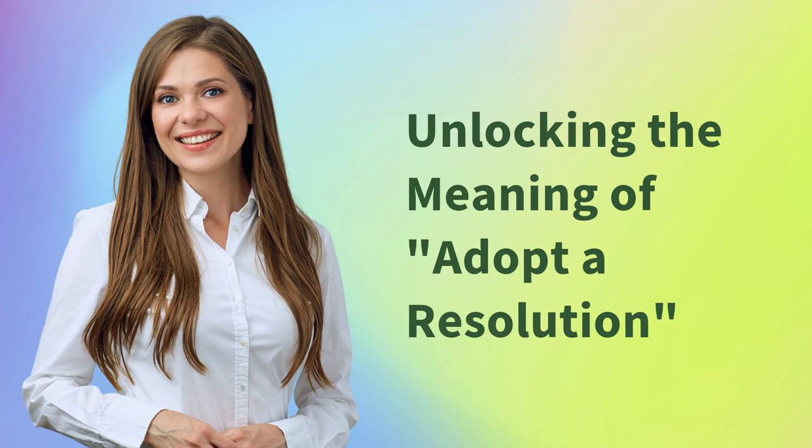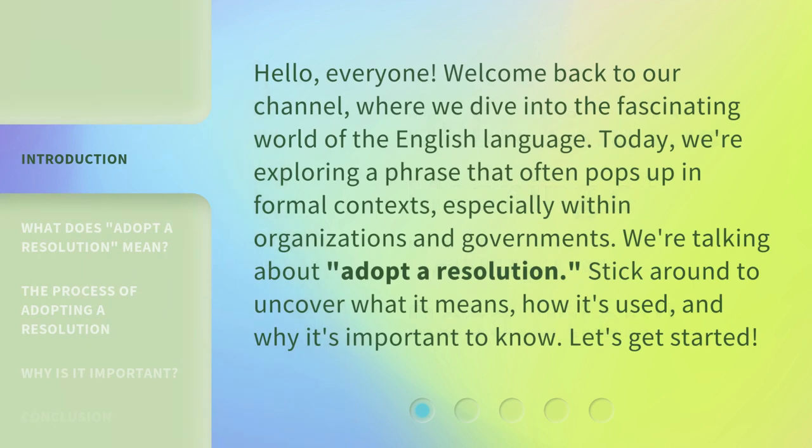Unlocking the Meaning of 'Adopt a Resolution.' Hello everyone, welcome back to our channel, where we dive into the fascinating world of the English language. Today, we're exploring a phrase that often pops up in formal contexts, especially within organizations and governments. We're talking about 'Adopt a Resolution.' Stick around to uncover what it means, how it's used, and why it's important to know. Let's get started.